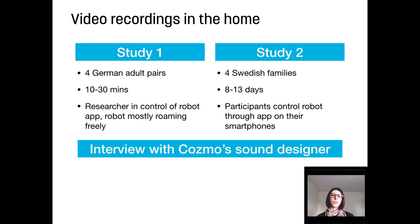To answer this question, we collected and analyzed video data of human-robot interaction in people's homes. We worked with four German adult pairs who interacted with the robot for a short time while the researcher was in control of the robot. In the second study, we worked with four Swedish families who kept the robot for several days and videotaped themselves. We only recorded them on drop-off and pick-up of the robot. All participants signed informed consent before any recordings were made. To get more insights into the designer's perspective, we also interviewed the robot's sound designer.